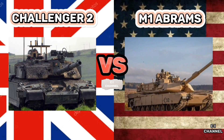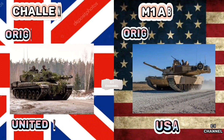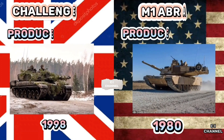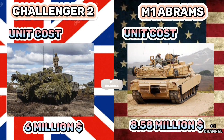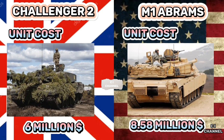Challenger 2 and M1 Abrams were two of the most advanced and capable main battle tanks used by the British and United States Armed Forces, respectively. Challenger 2 was produced in 1998 and M1 Abrams in 1980. The unit cost of Challenger 2 is $6 million and the unit cost of M1 Abrams is $8.58 million.